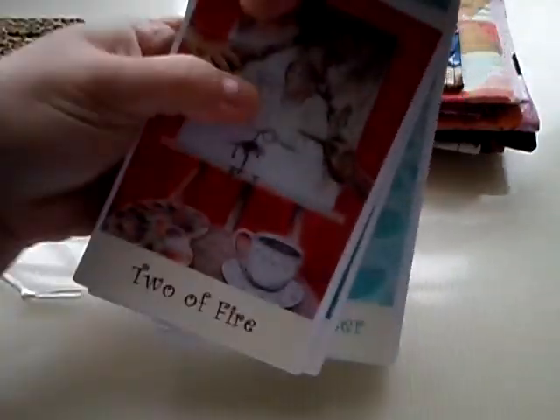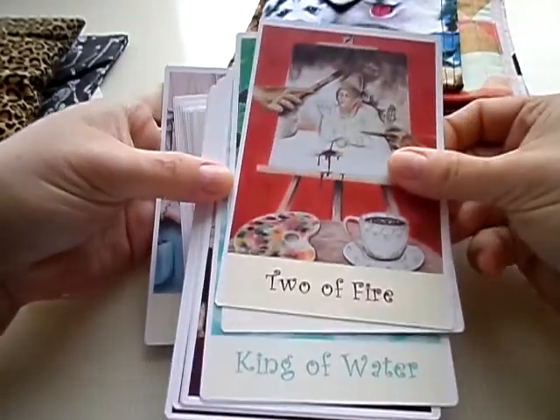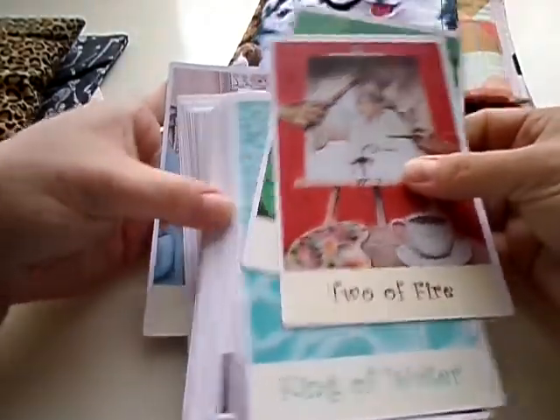This is our coffee tarot deck. It is actually completely coffee-themed. Pretty neat, huh?